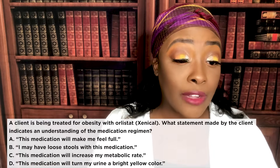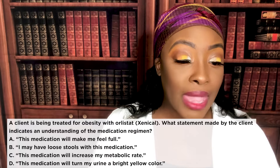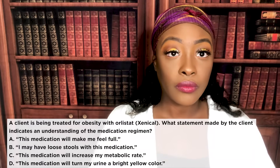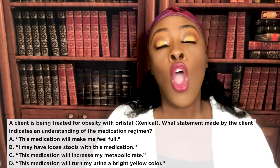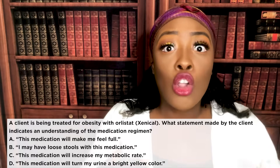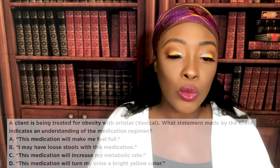A client is being treated for obesity with Orlistat. What statement made by the client indicates an understanding of the medication regimen? A: this medication will make me feel full. B: I may have loose stools with this medication. C: this medication will increase my metabolic rate. D: this medication will turn my urine a bright yellow color. The correct answer is B. This medication causes fats to only be partially digested — triglycerides are only partially absorbed — and the rest passes into the patient's stool, causing loose stools.